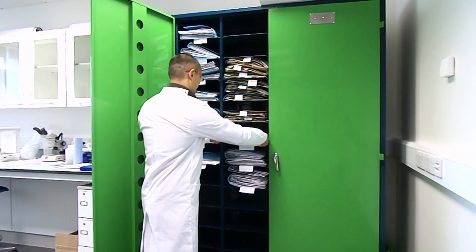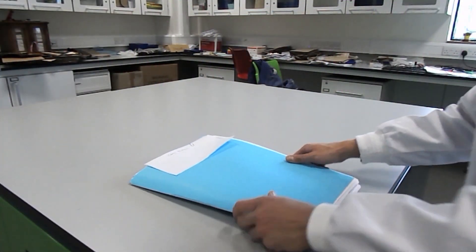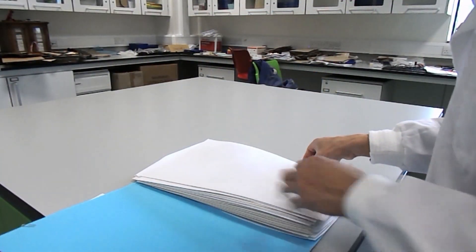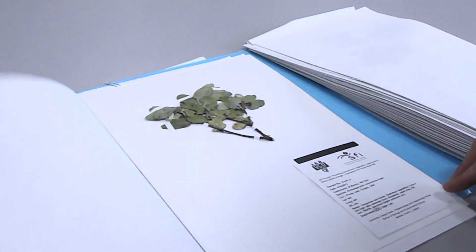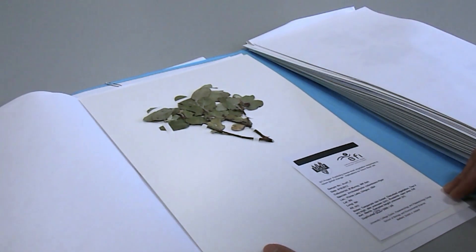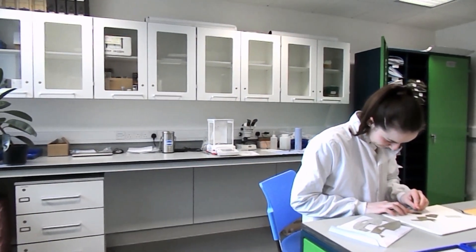Following the completion of the field work, the scientists returned to Ireland to process the samples. In the field, we are measuring stomatal conductance and get a feel for how the plant was performing relative to the atmosphere. We can use historic samples back in the lab to compare 25-year-old leaves to the modern equivalent leaves and see the morphological changes that have happened in that time.